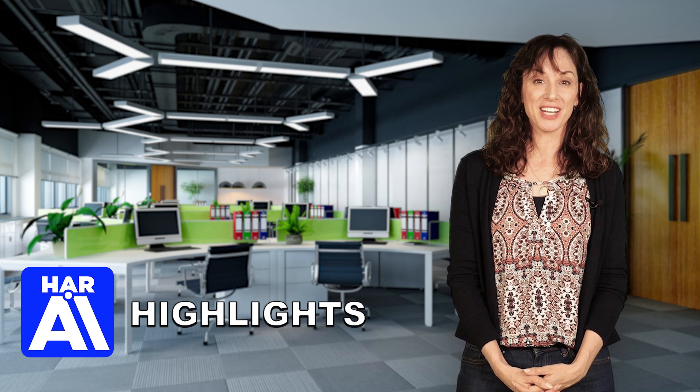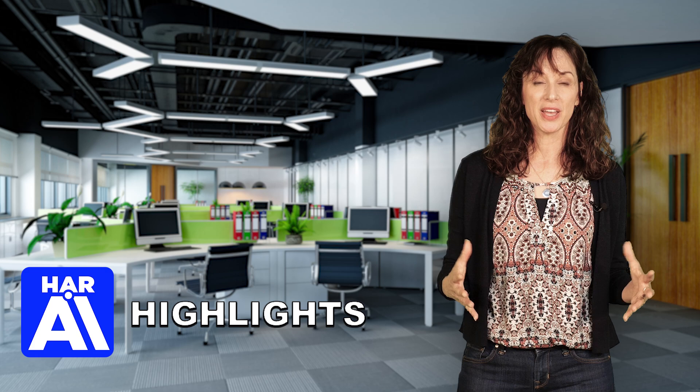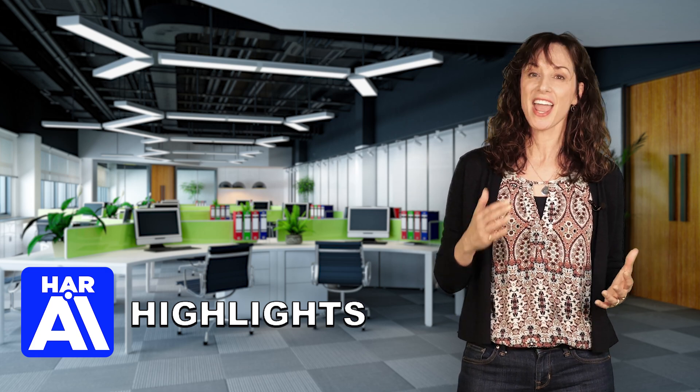Upgrade your property marketing today with this innovative AI solution. Make your listings pop and never miss another opportunity to impress your clients and potential buyers.